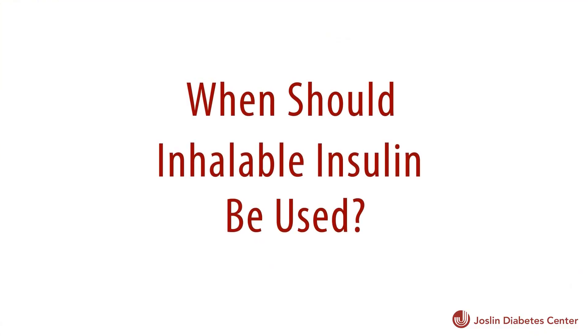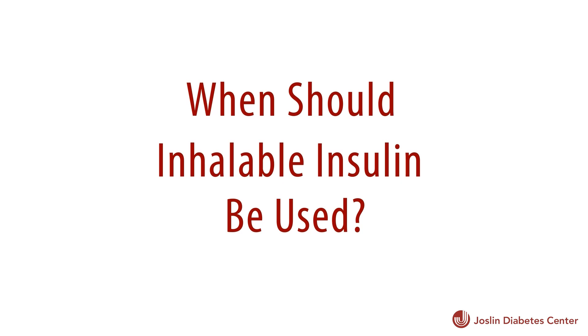Inhaled insulin is used for mealtime insulin, and so one typically needs some background insulin that would cover the needs overnight and between meals, and that's usually in the form of an injection. But some people with type 2 diabetes may only need mealtime insulin and their body may be able to make the rest of their insulin needs.